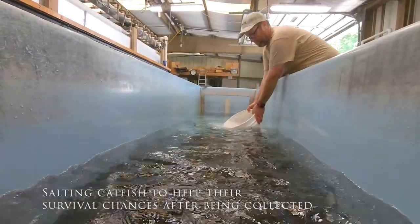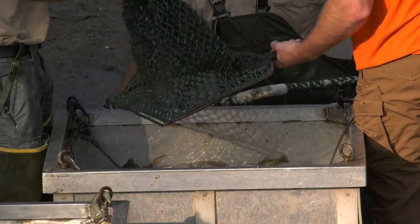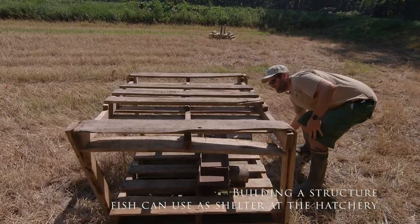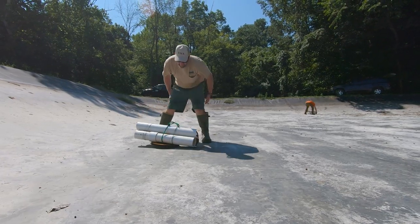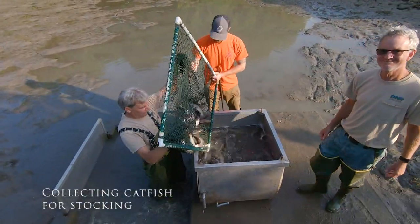My favorite part about the job is fish — getting to see fish and play with fish a lot is great. Working outdoors is really wonderful. And here at Cicaina we have a great crew, and that really makes it easy to enjoy working here and being part of something of larger conservation value.